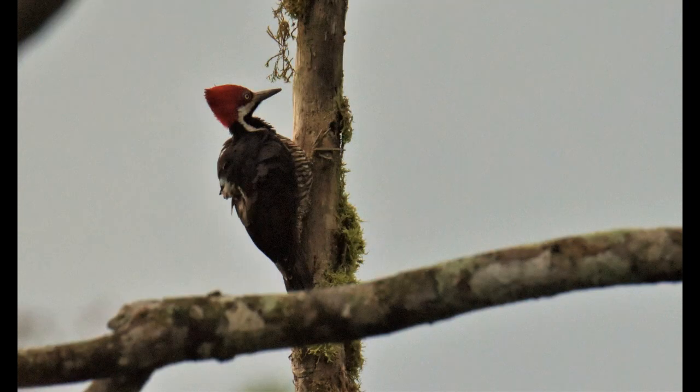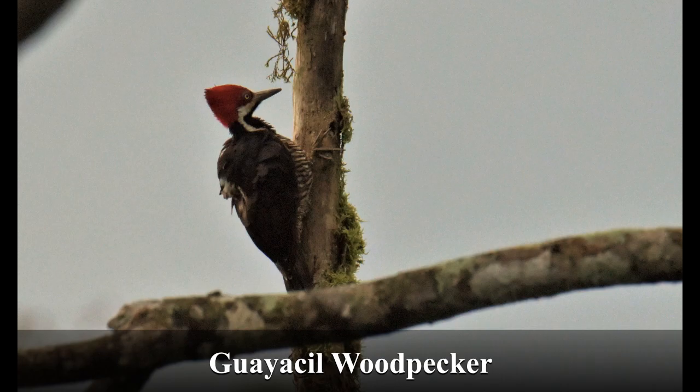Guayaquil woodpecker — just a little smaller, a couple inches, than a pileated woodpecker. Note the white V-shape on her back. She's likely a female by the facial markings.